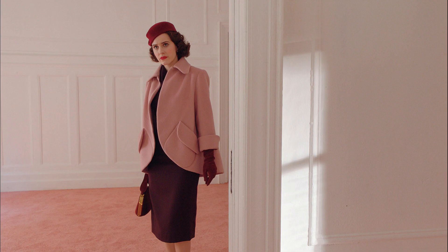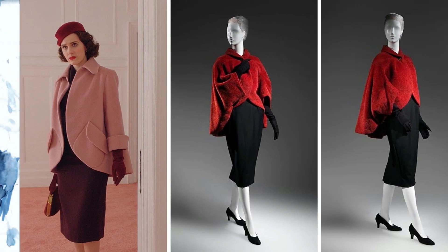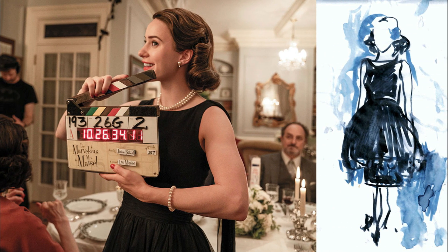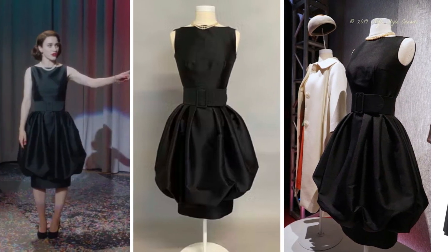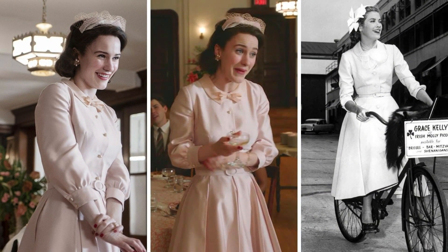Midge is back to wearing a soft pink coat when she looks at an apartment with Joel. Here is a coat by English-American fashion designer Charles James from 1956 that I think is a close likeness. By the conclusion of Season 1, the little black dress becomes Midge's official stage costume, moving forward and well into Seasons 3 and 4. The black cocktail dress was a staple in every woman's wardrobe in the 1950s, and each designer had their take on it. Zekowska came up with a myriad of cuts and fabrications for Midge to wear. Midge gives an impulsive speech at her friend Mary's wedding reception in this soft pink dress and hat. Here is a studio picture of Grace Kelly wearing a similar style of dress.